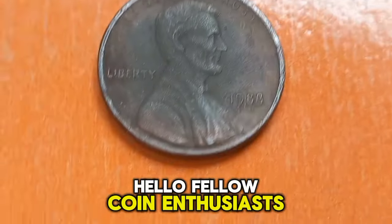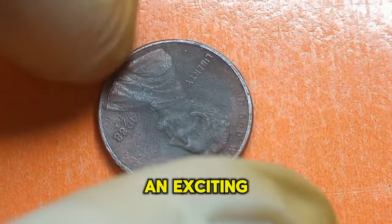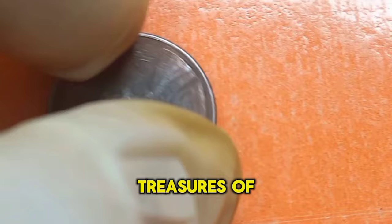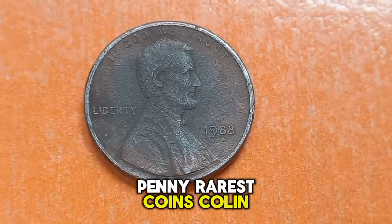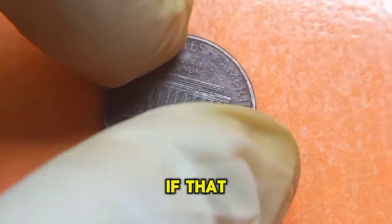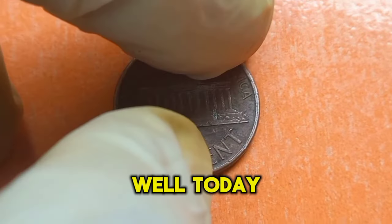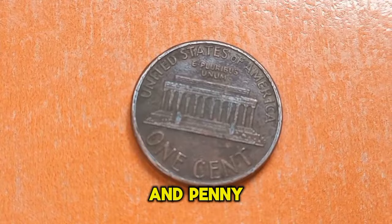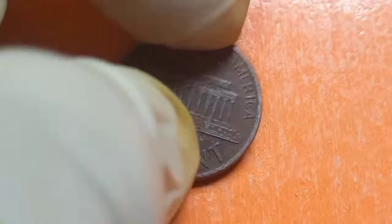Welcome back to our channel, fellow coin enthusiasts. Today we're embarking on an exciting journey into the realm of numismatics to uncover the hidden treasures of the 1988 Lincoln penny. Have you ever wondered if that ordinary penny in your pocket could be worth more than its face value? Today we're focusing on the 1988 Lincoln penny, a coin that holds surprising potential for collectors.